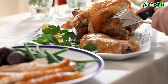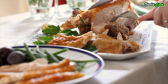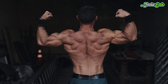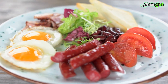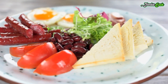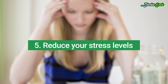Protein is an extremely important nutrient for weight management. High protein intake increases the release of the fullness hormone PYY, which decreases appetite and promotes fullness. Protein also raises your metabolic rate and helps you retain muscle mass during weight loss. Many observational studies show that people who eat more protein tend to have less abdominal fat than those who eat a lower protein diet. Be sure to include a good protein source at every meal, such as meat, fish, eggs, dairy, whey protein, or beans.